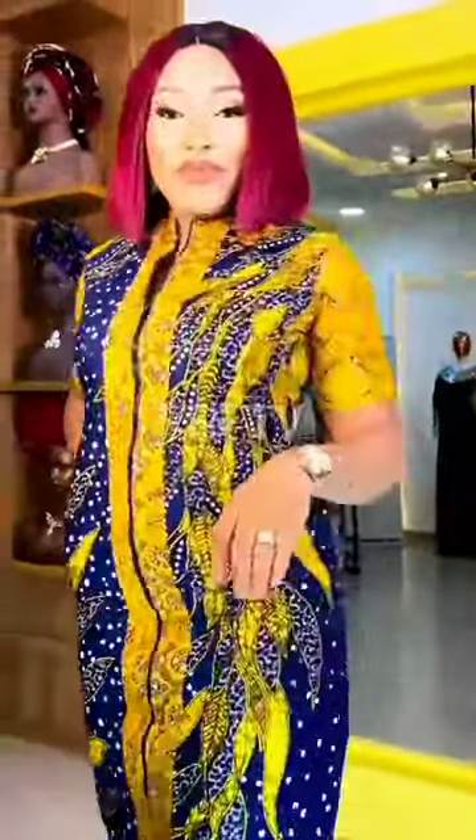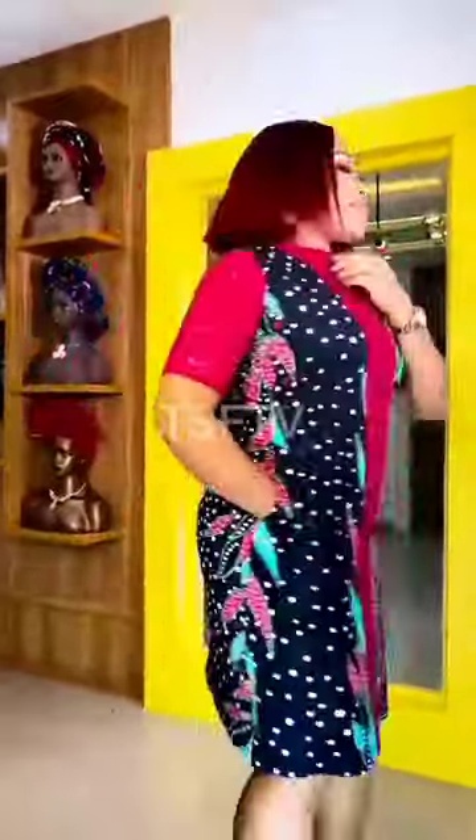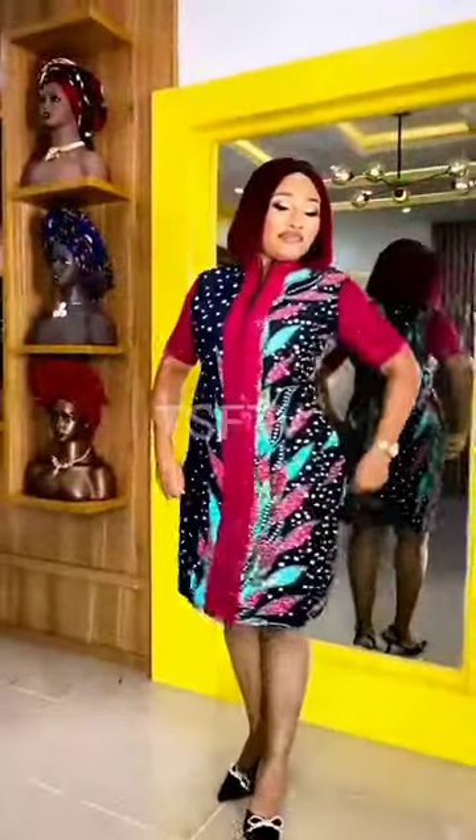We want you to get the very best style ideas always. Do keep a date with us here on this channel. Till tomorrow, take care and bye.